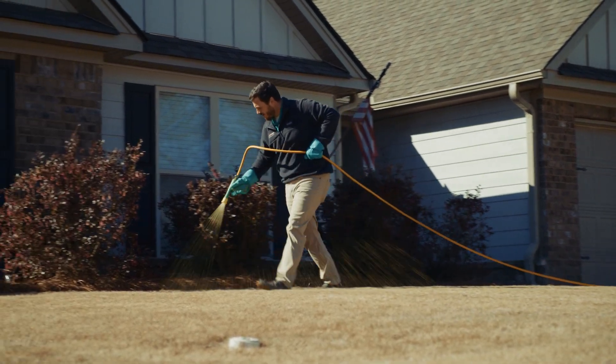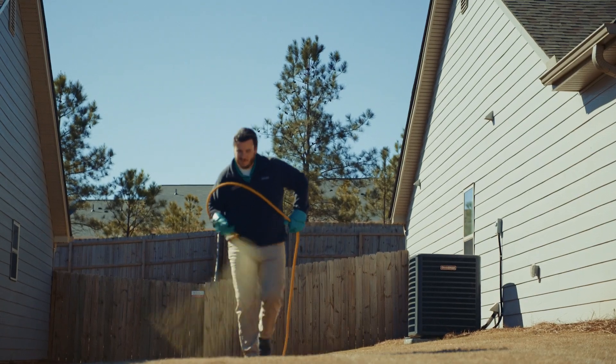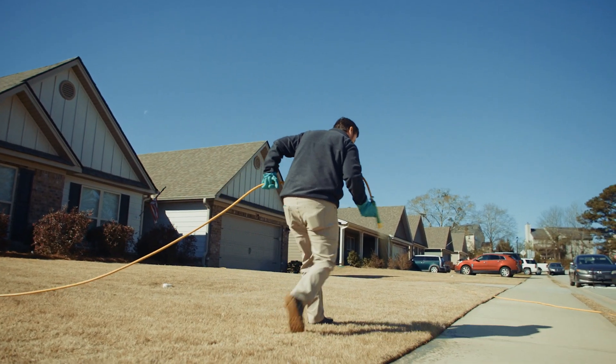If you have new sod on your lawn, we are not going to apply pre-emergent. This can hinder the growth of the turf, and we want to actually encourage turf growth, so we're going to apply granular fertilizers in the growing season at the right time of the year to help.